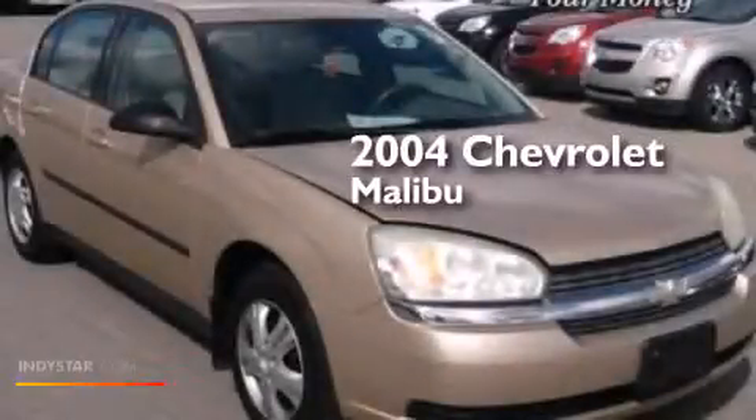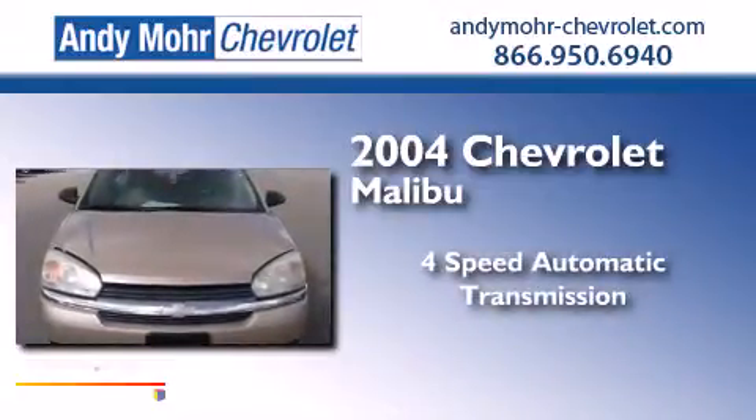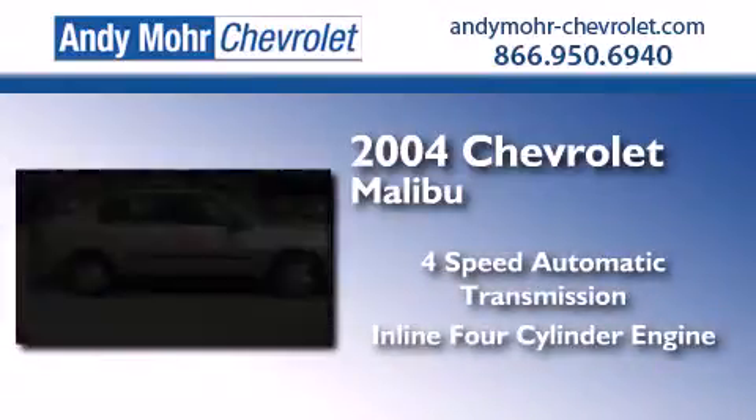This is a 2004 Chevrolet Malibu. This car has a four-speed automatic transmission and an inline four-cylinder engine.